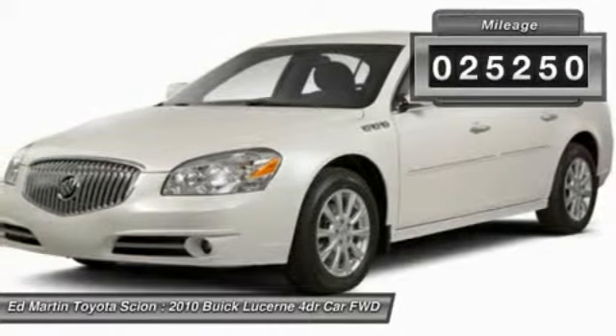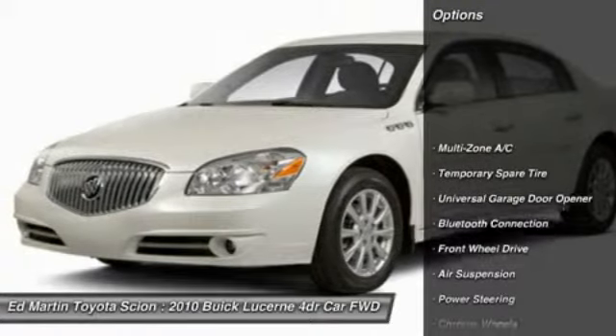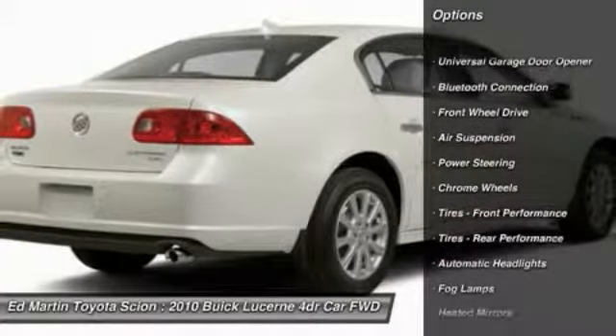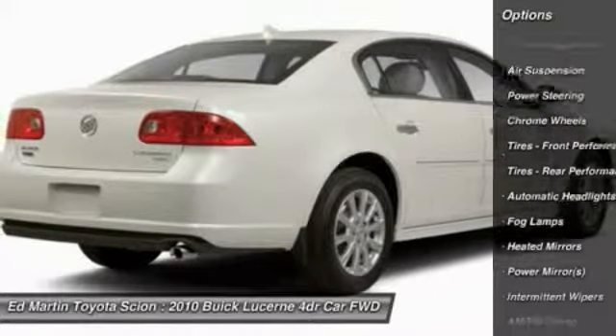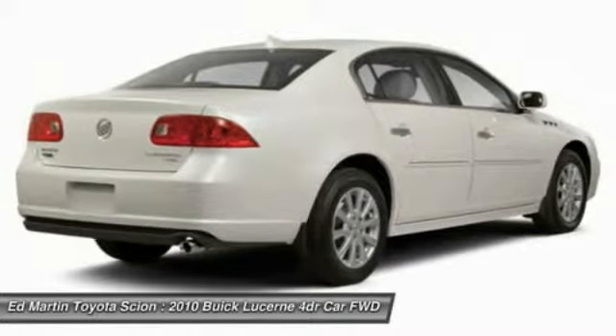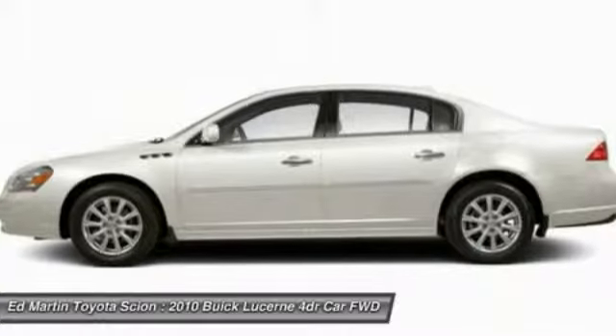This vehicle has less than 30,000 miles. Here are some of this vehicle's great options: steering wheel audio controls, power passenger seat, keyless entry, anti-lock braking system, Bluetooth, leather-wrapped steering wheel, power steering, adjustable steering wheel, auto-dimming rear-view mirror, PPO, and cruise control.